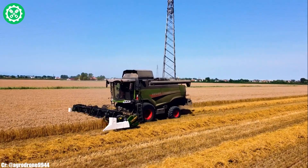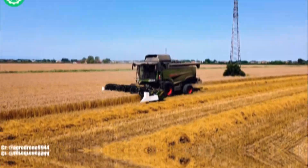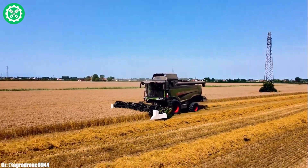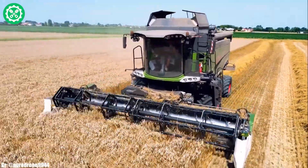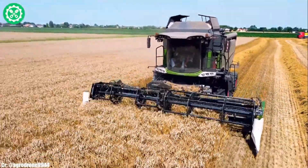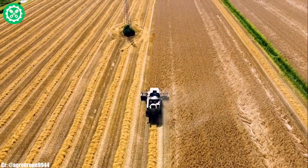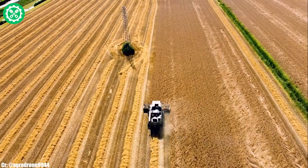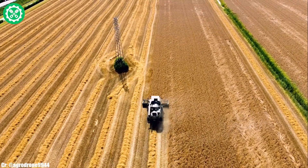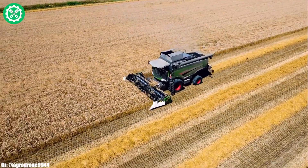Fendt Harvesters represent a pinnacle of efficiency and innovation in the agricultural machinery market. Renowned for their cutting-edge technology, Fendt combines, such as the Fendt Ideal Series, feature powerful engines, advanced threshing systems, and intelligent automation. The IDEAL Harvest system optimizes grain quality and yield, ensuring precision in harvesting a variety of crops. Equipped with the Fendt Grain Quality Camera, these harvesters provide real-time insights into grain quality, enhancing overall performance. The spacious and ergonomically designed Fendt Life Cab offers operators a comfortable and intuitive workspace, featuring advanced controls for ease of operation. Fendt Harvesters stand as a testament to the brand's commitment to revolutionizing harvest technology, meeting the demands of modern agriculture with efficiency and precision.